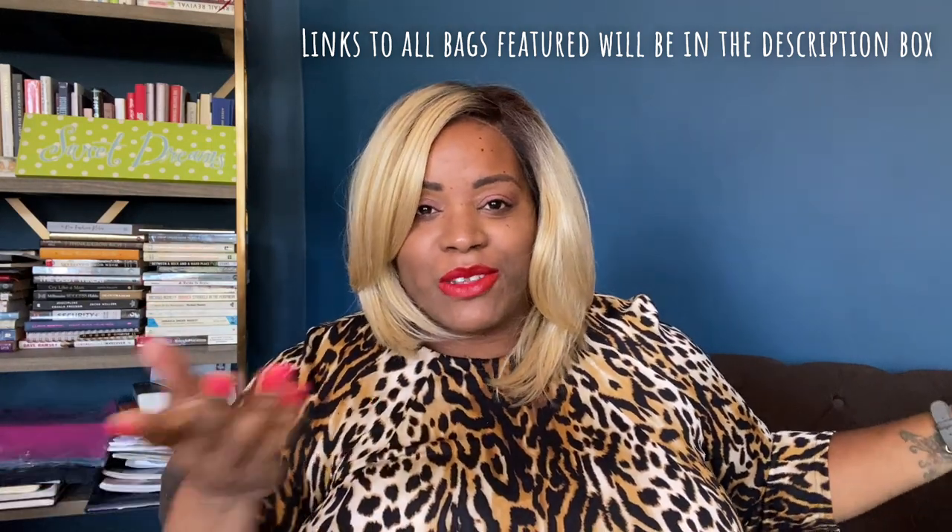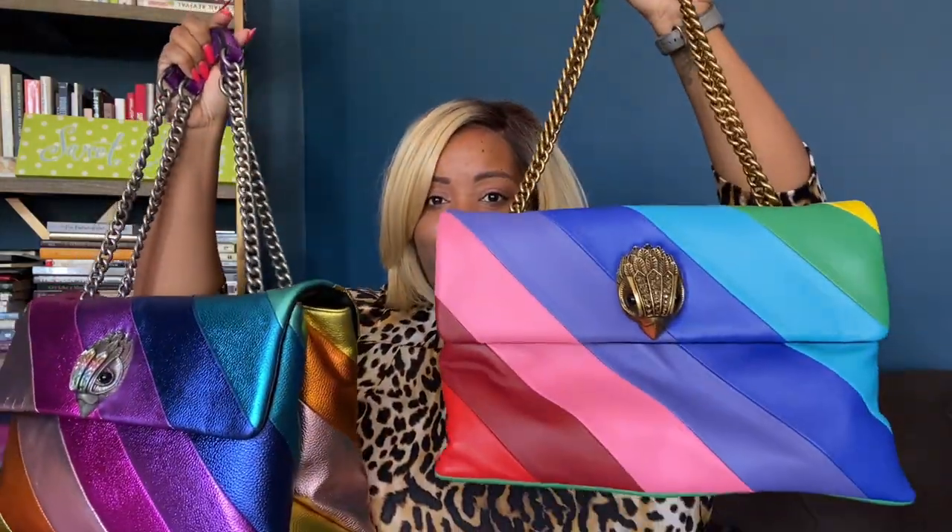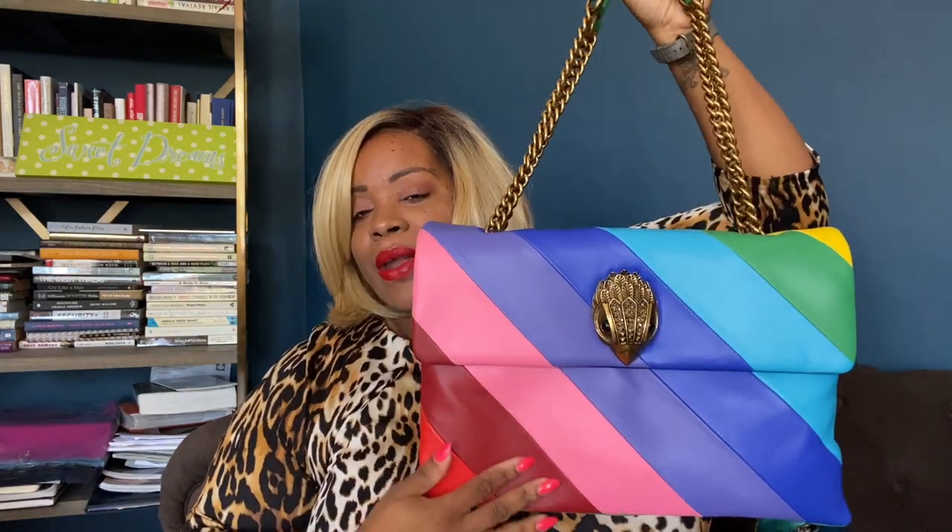The first bag is the Kurt Geiger rainbow bag. If you're not familiar, I'll leave a link — I did two videos, one for the metallic and one for the rainbow bag. I have worn this rainbow bag and as you can see, it's not as squared up anymore. This is such a good bag. I thought I loved it when I took it out of the box, but in these streets it's even better.